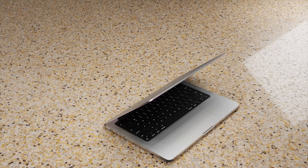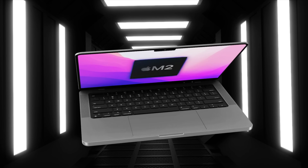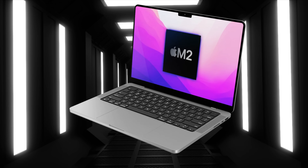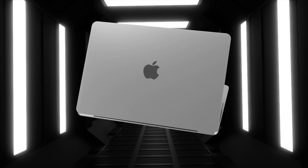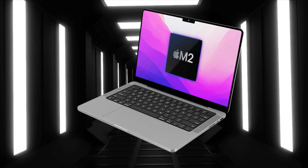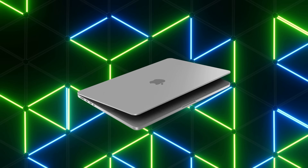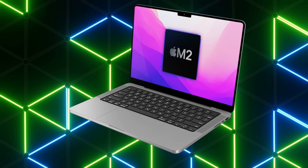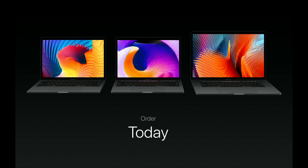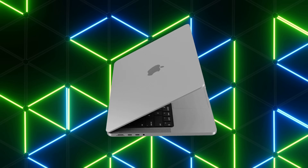Based on previous years, Apple mainly introduces Macs in spring or fall. With the spring event now done, it's most likely we'll see the new MacBook in fall — October or November time. Over the last 10 years, Apple typically holds a mid-October to early November event for new Macs. Whenever the event date is confirmed or leaked, updates will be shared.